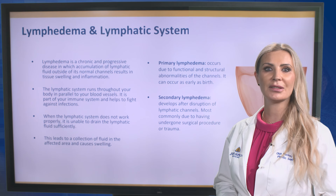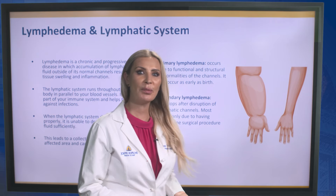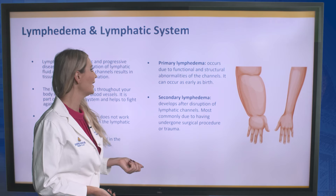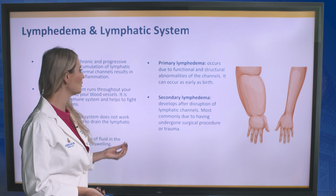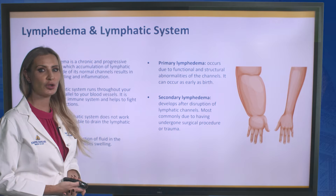There are two different causes of lymphedema: primary and secondary. Primary lymphedema usually occurs due to functional and structural abnormalities of the channels, and can occur as early as birth. Secondary lymphedema develops after disruption of the lymphatic channels, most commonly due to having undergone a surgical procedure or trauma.